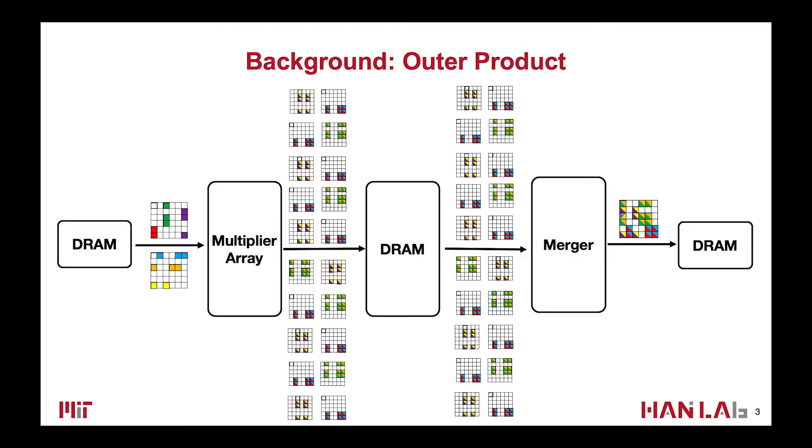We use the outer product-based method. It has perfect input matrix reuse, but bad output reuse, because the outer product produces a large number of partial matrices and needs to do many rounds of merge.